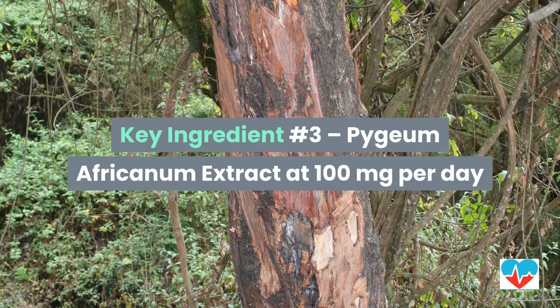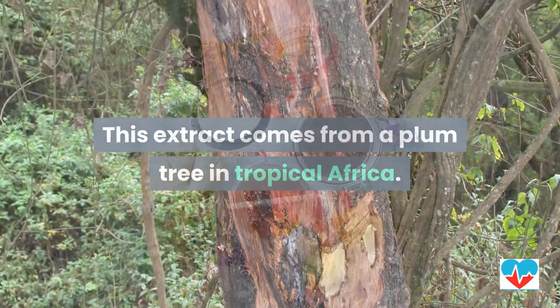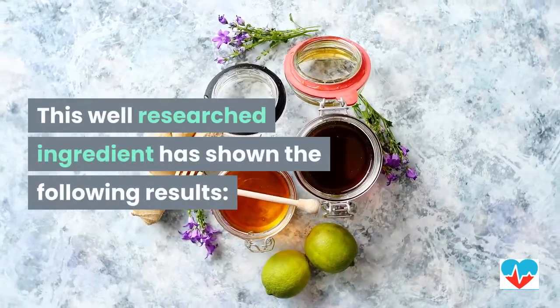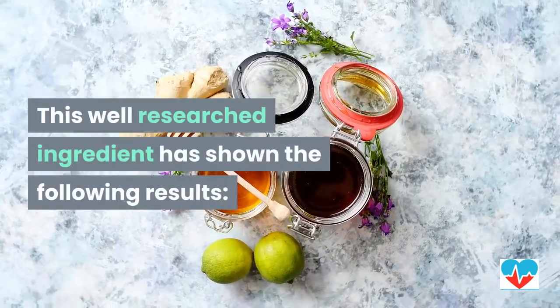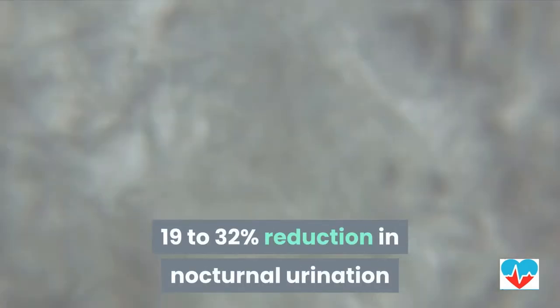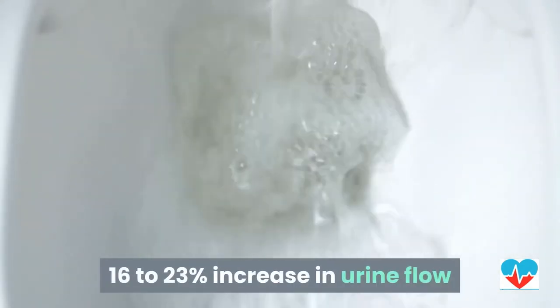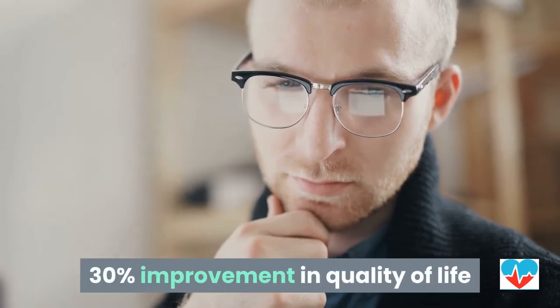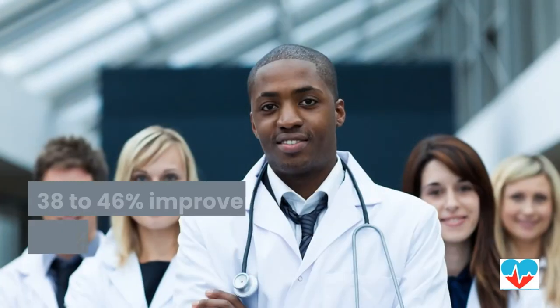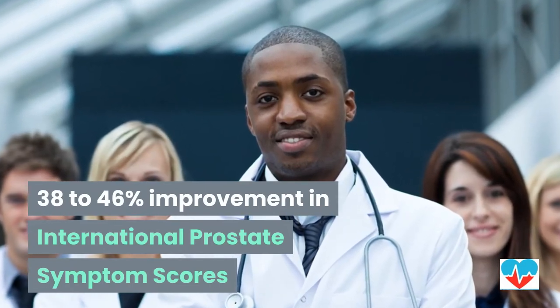Key ingredient number three is Pygeum africanum extract at 100 milligrams per day. This extract comes from a plum tree in tropical Africa. This well-researched ingredient has shown a 19 to 23% reduction in nocturnal urination, a 16 to 23% increase in urine flow, a 30% improvement in quality of life, and a 38 to 46% improvement in International Prostate Symptom scores.